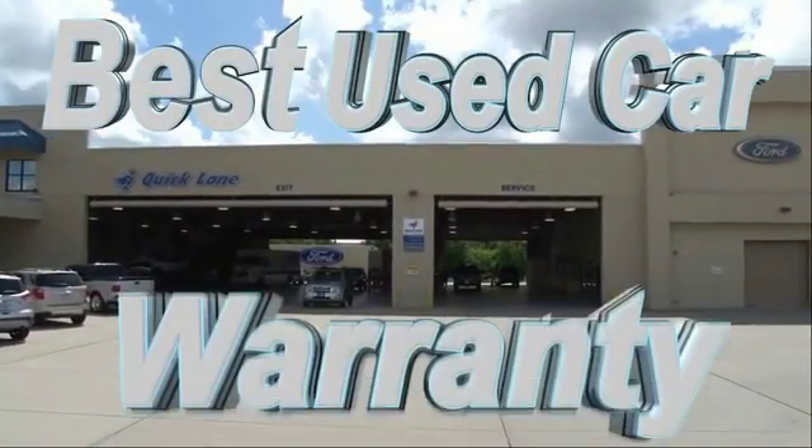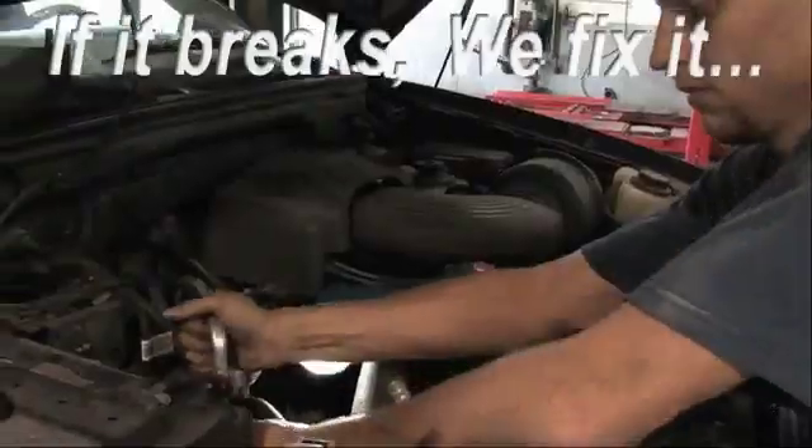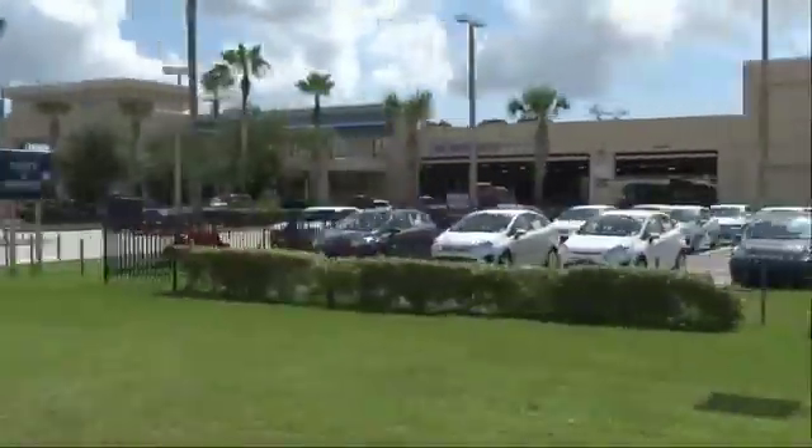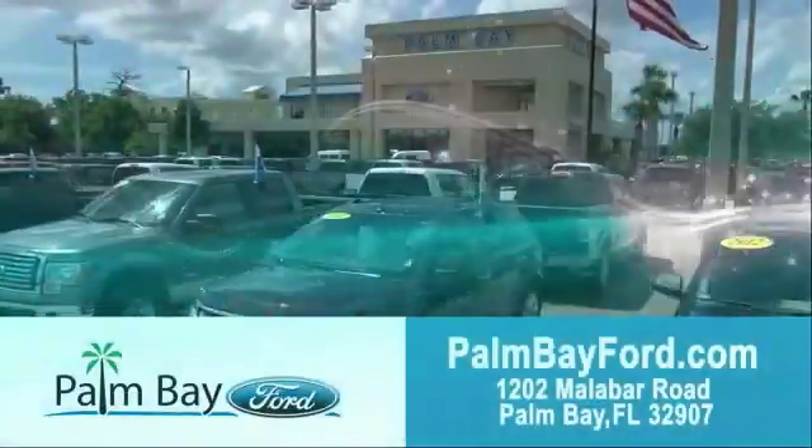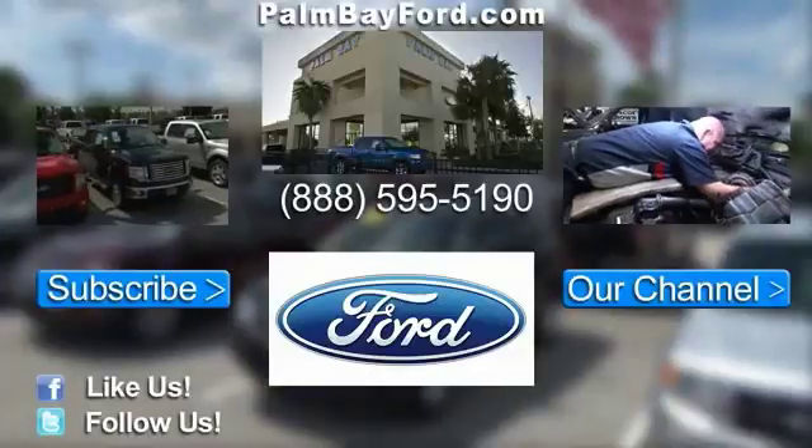Plus, the best used car warranty. If it breaks, we fix it. Period. Come to Palm Bay Ford and experience the difference for yourself. Thank you.